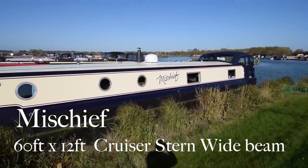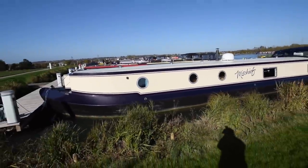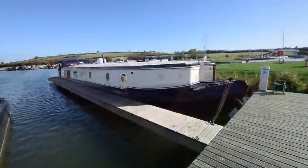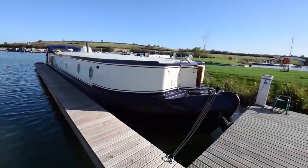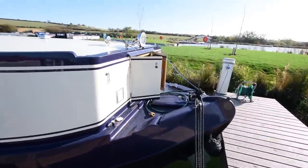This is Mischief, a stunning 60 foot by 12 foot cruiser stern wide beam built by Collingwood. She's only five years old — she was built in 2013. She offers 720 square foot of space and she's in wonderful condition.